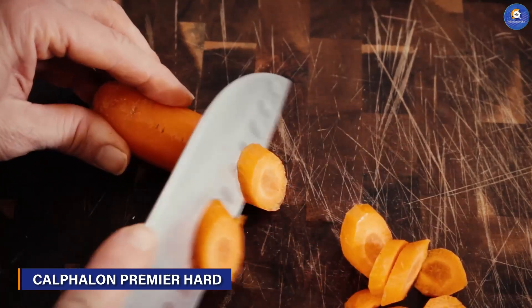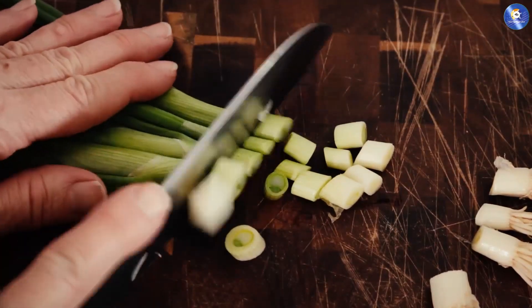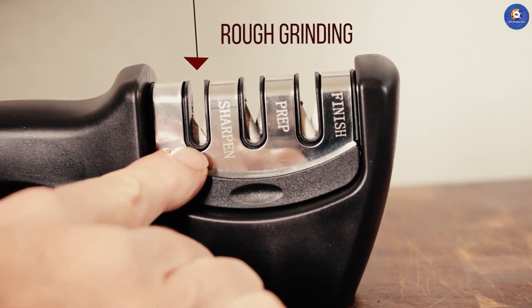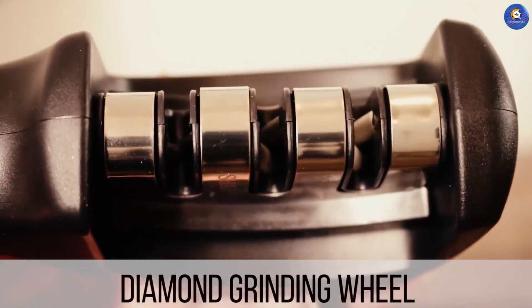Rounding off our list is the professional knife sharpener with cut-resistant accessories. This comprehensive kit offers both a sharpener and cut-resistant gloves, ensuring safety during your sharpening sessions. Its compatibility with various blade sizes and types makes it a versatile choice for chefs of all levels.